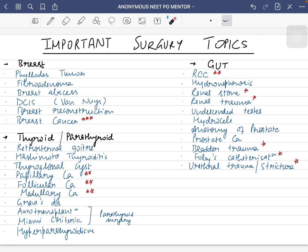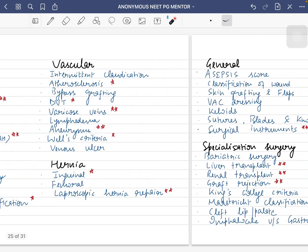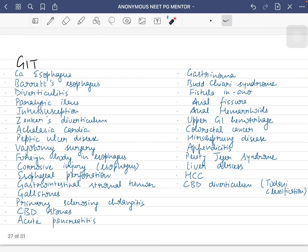This is my handmade list of important topics for surgery — you can take a screenshot — but keep in mind this list is not exhaustive. Whenever you see a topic that has been asked repeatedly or seems very important, you should add it to the list. Starting from breast, thyroid and parathyroid, then GUT (genitourinary tract), then trauma, vascular, hernia, then general specialization surgery which includes bariatric surgery, transplant surgery, pediatric surgery, then head and neck surgery, miscellaneous, and lastly GIT surgery.